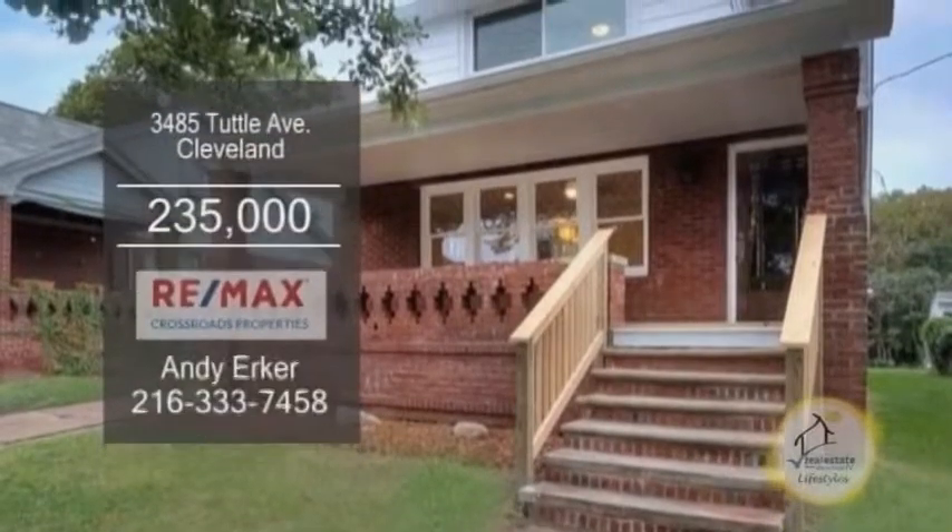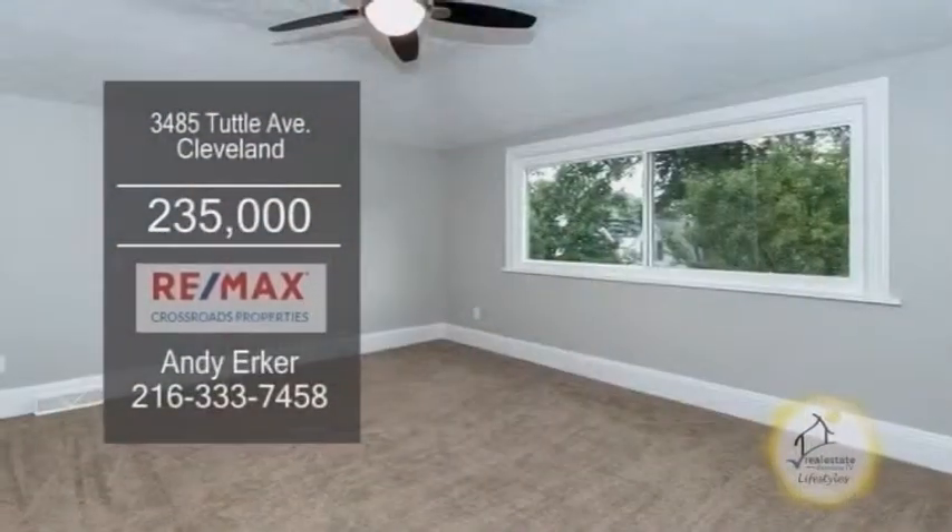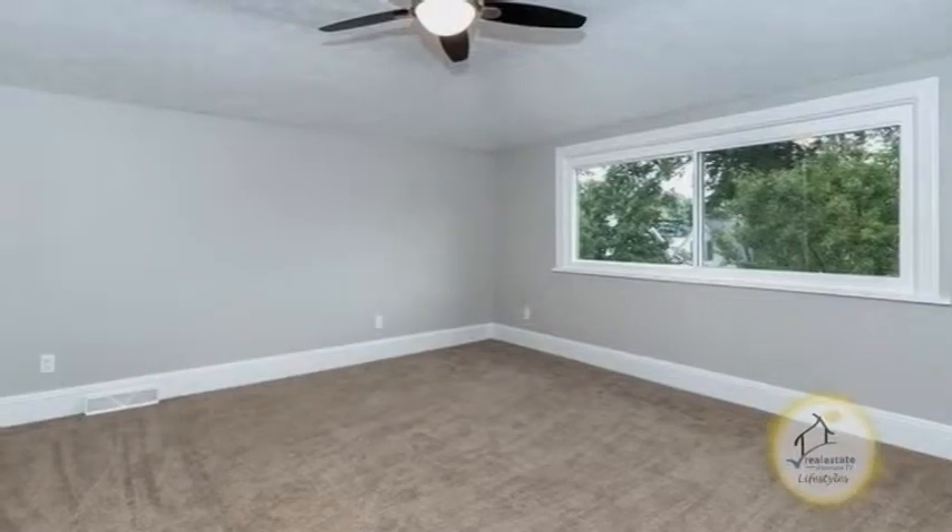A remodeled bungalow in Cleveland, located in West Park. This home offers three bedrooms and two baths.